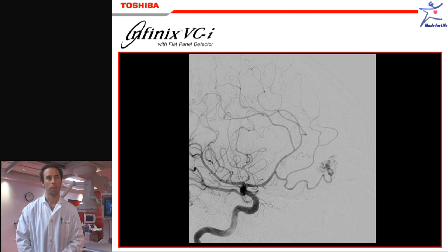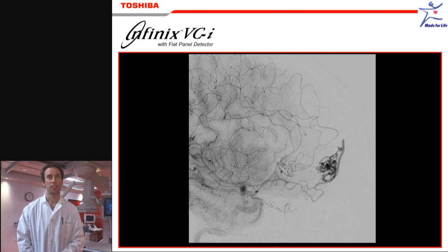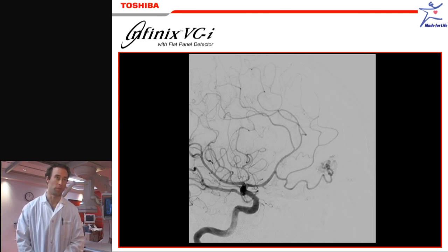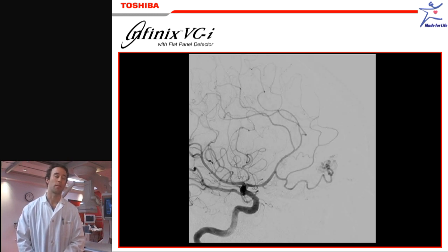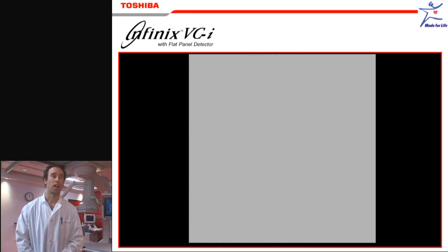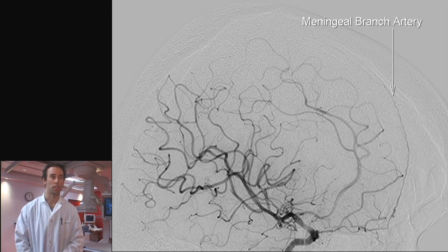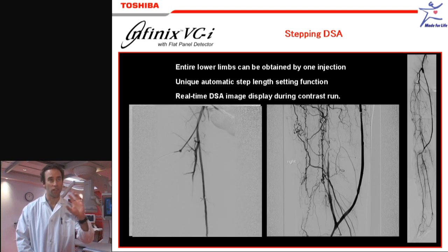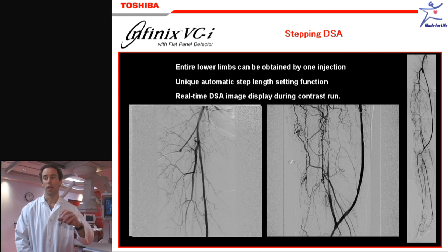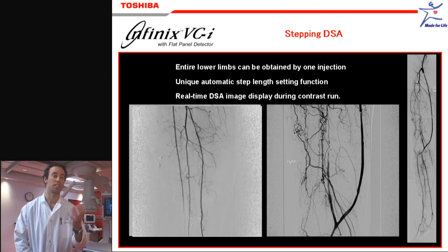What do you think of the DSA images that you're getting? DSA images are a lot better than before, especially for very small vessels. For example, when we are dealing with vasculitis, we have to see the very small vessels of the cerebral vasculature in a pretty detailed way. With the flat panel, we are able to achieve very good sharpness and very good contrast of those very tiny and small arteries that are far into the cerebral vasculature, and this is the place where usually the disease takes place, so we have to see this region very well.